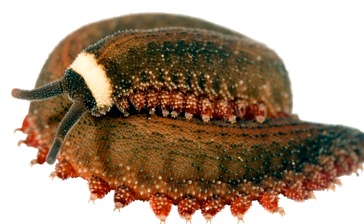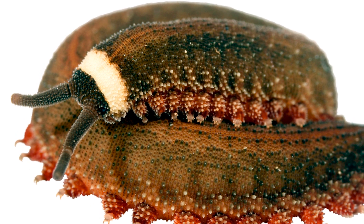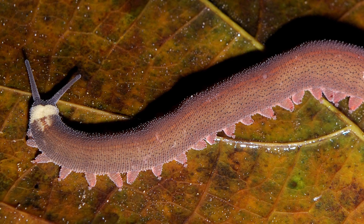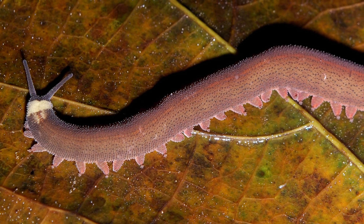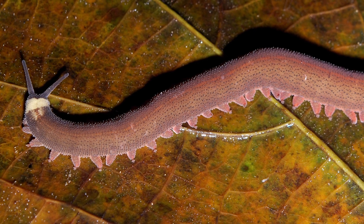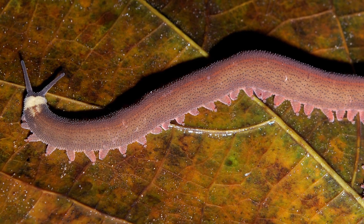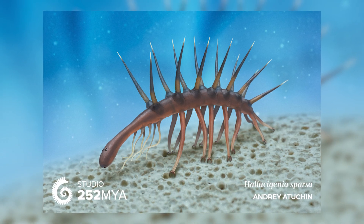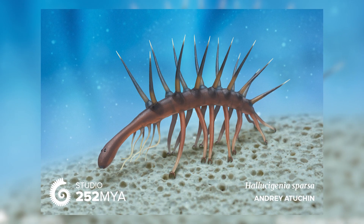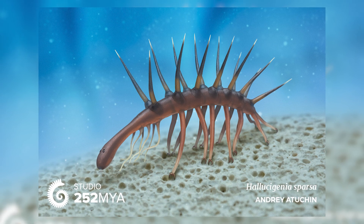Another kind of prehistoric worm found as amber inclusions are velvet worms. These worms, technically known as onychophorans, are an amazing group of animals that still survive today, and have an ancestry that potentially extends as far back as the Cambrian period — or sort of, as it's possible that the lobopodians, which includes creatures such as the famous Hallucigenia, are a stem branch of the lineage leading to the velvet worms.